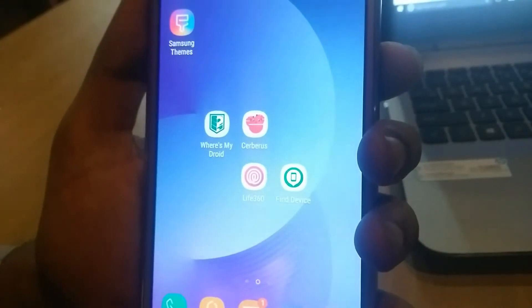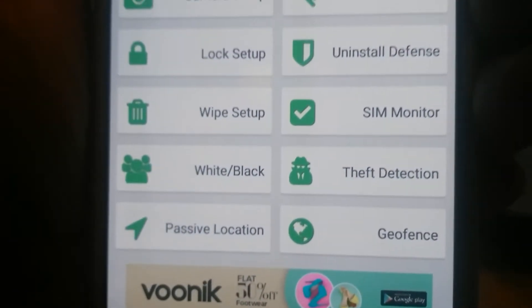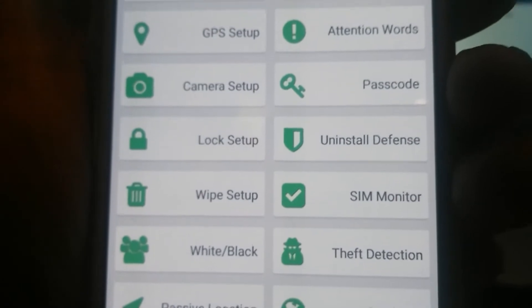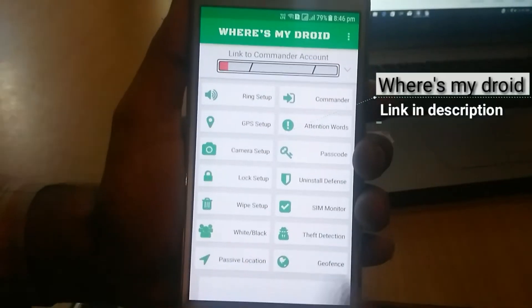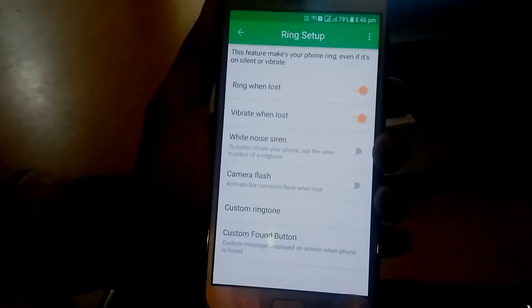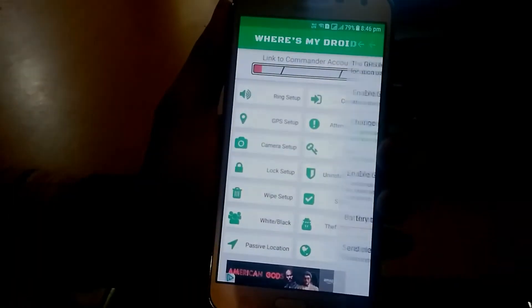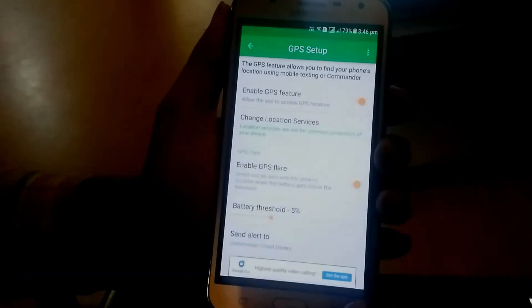So here are the best find my phone apps. The very first app is Where's My Droid. Where's My Droid can turn the ringer volume up and make your phone ring. This app can also get the GPS coordinates with a link to Google Maps if you are not near enough to your phone to hear the ringer. You have the freedom to track your phone from anywhere with a text message attention word or an online command.